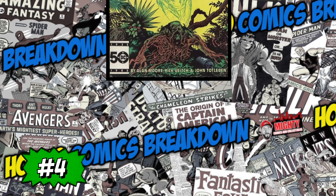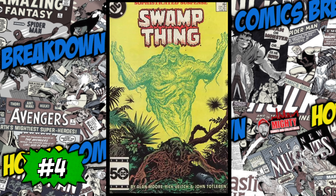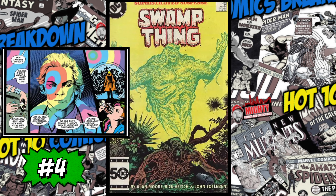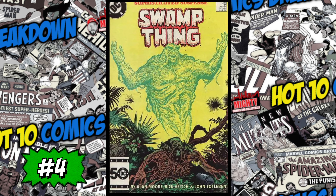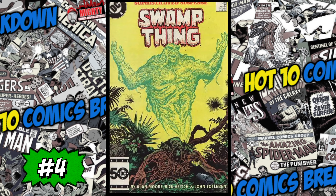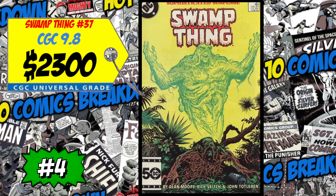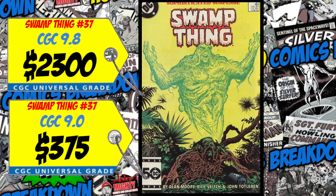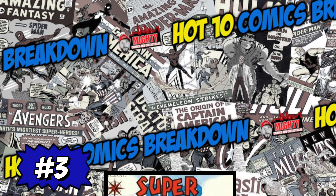Coming in at the fourth spot is Saga of the Swamp Thing #37 and the first appearance of John Constantine. There are rumors that Keanu Reeves is going to reprise his role as Constantine in a sequel, however I'm also hearing rumors that it may get squashed by James Gunn — remains to be seen. A CGC 9.8 just sold for $2,300, up 31% over the average, and a 9.0 slab sold for $375, up 14%. I'm a little skeptical right now hearing the third Constantine film may be squashed. Long term you'll probably be fine if you own it, but for now I'm staying away.